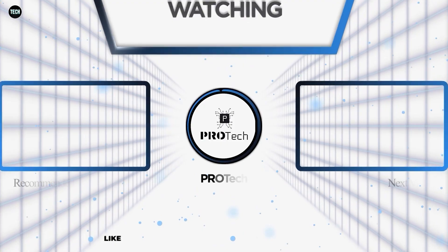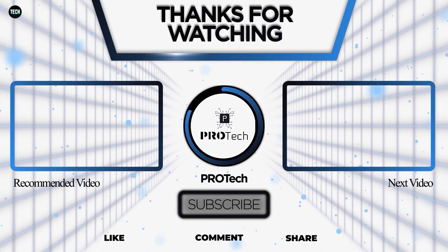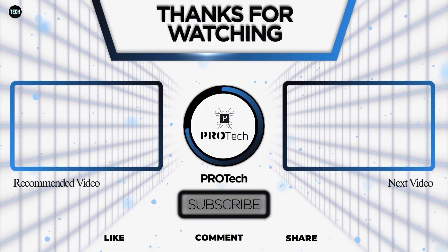Alright guys, we've come to the end of this video. If you enjoyed it, do well to click on the like and subscribe buttons. Don't forget to check other videos on our playlist — we've got some amazing content for you. See you in our next video.